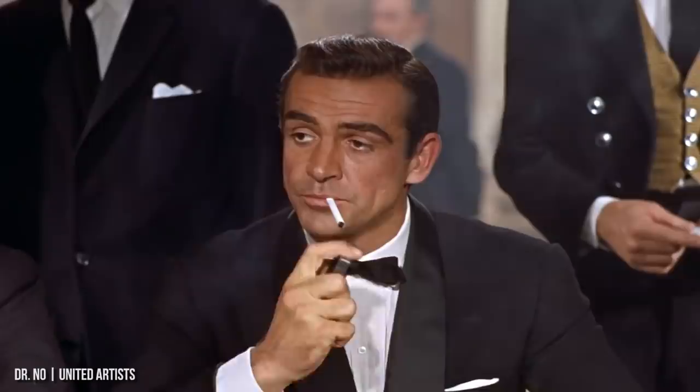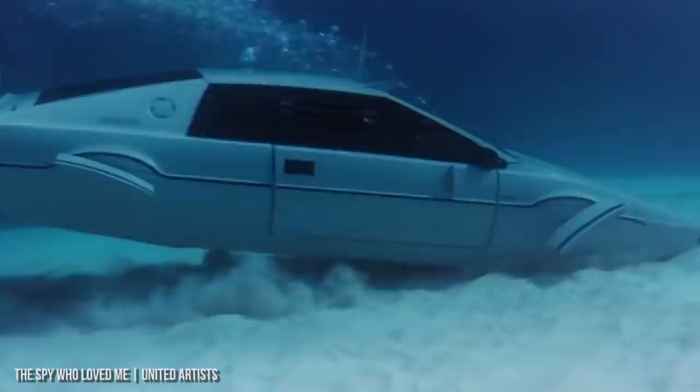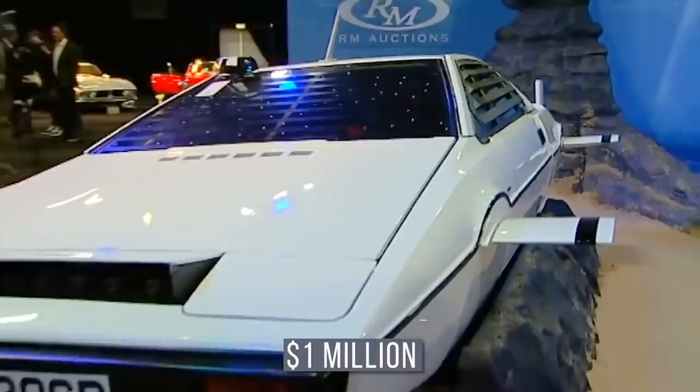Especially because of its ties to a certain spy — named Bond. James Bond. Today, we look at when Elon Musk bought the submarine car from The Spy Who Loved Me for just about $1 million bucks, and how this car inspired the new Cybertruck.